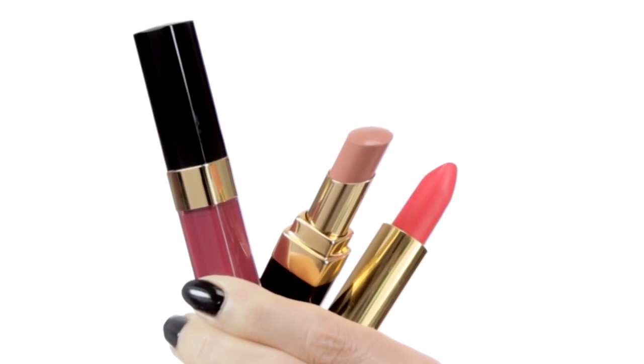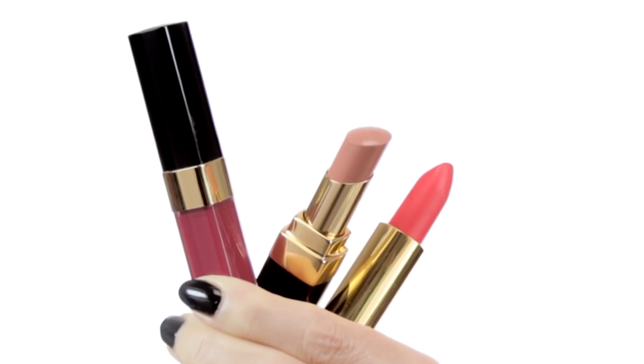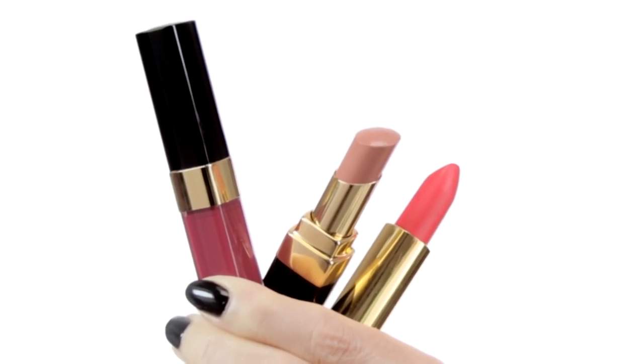I'm going to create three looks using the new lip collection Variation. The spirit of the collection is based around the theme of variation and how different colours and textures can reflect your mood. There are three variations of colour or harmony: pink red, plum violet, and beige coral — and three variations of effect: matte, glossy, and shiny.